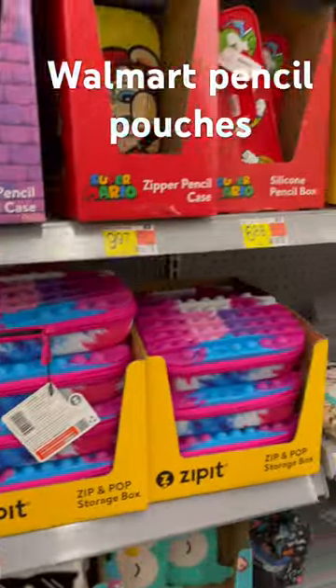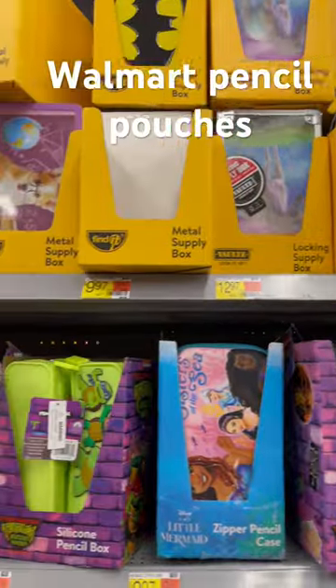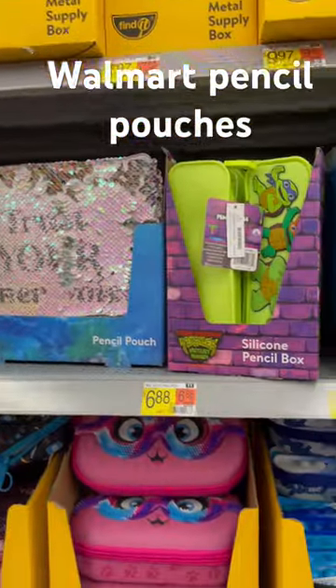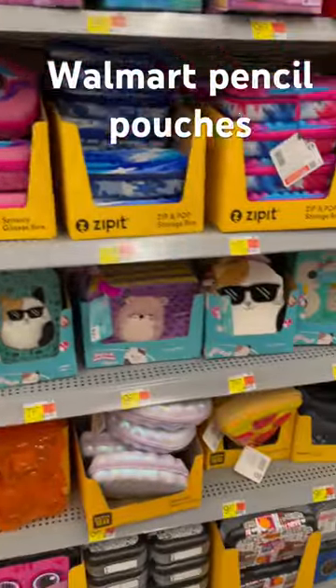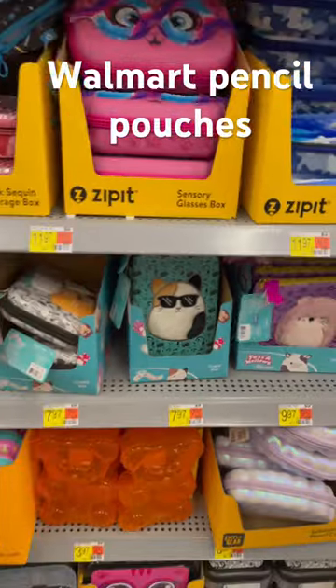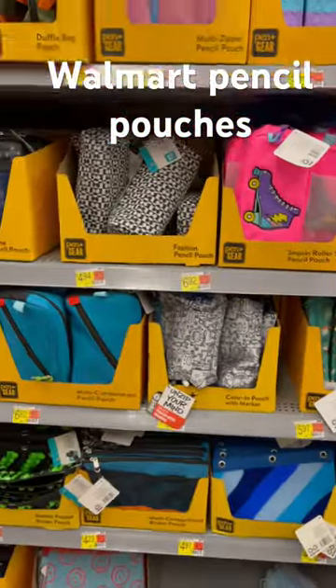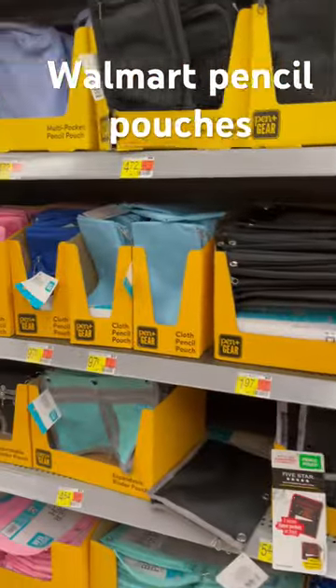Look at the pencil pouches. If you're trying to decide which one — it's cute. Look at this. Too cute. Cute. Too cute. And they got something, I need something.